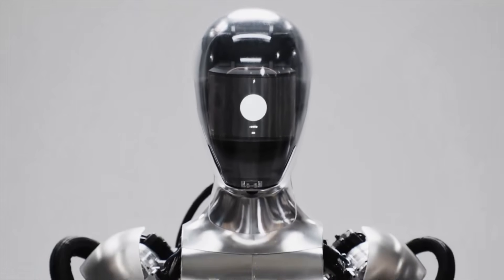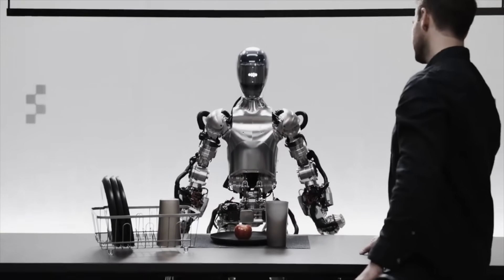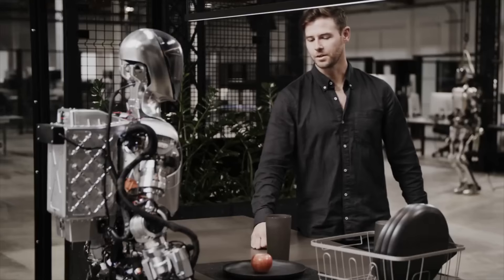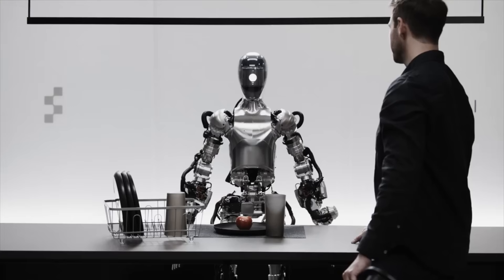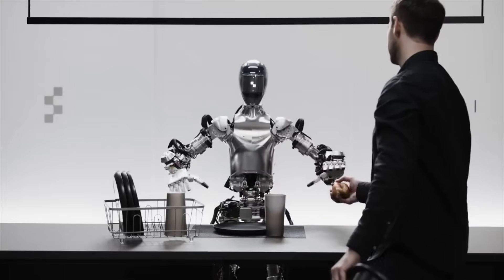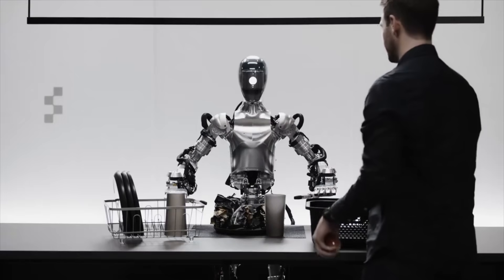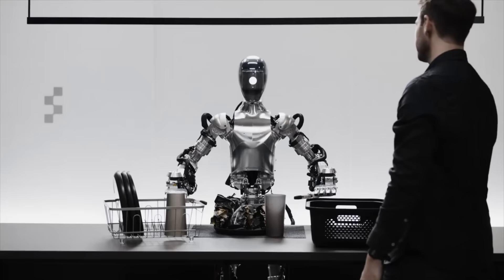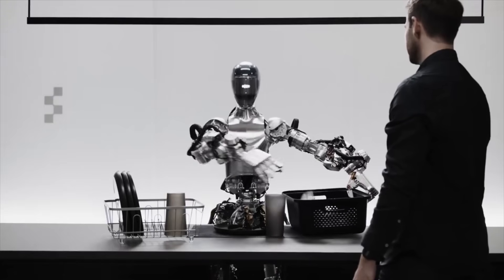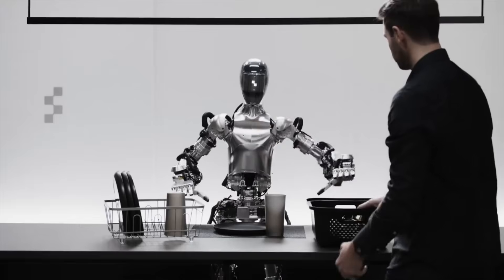Hey Figure One, what do you see right now? I see a red apple on a plate in the center of the table, a drying rack with cups and a plate, and you standing nearby with your hand on the table. Great, can I have something to eat? Sure thing. So I gave you the apple because it's the only edible item I could provide you with from the table.